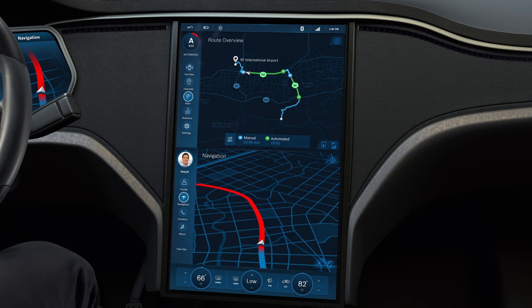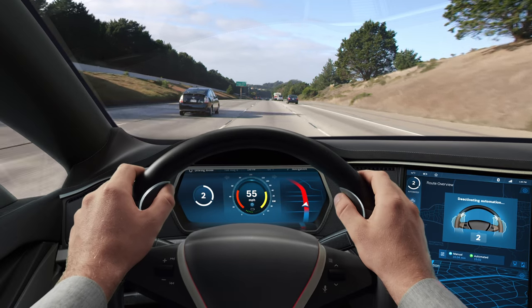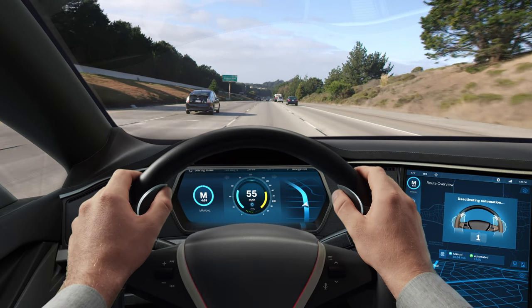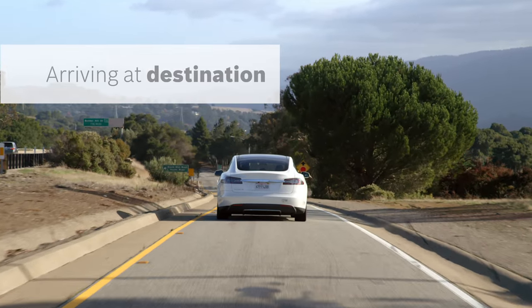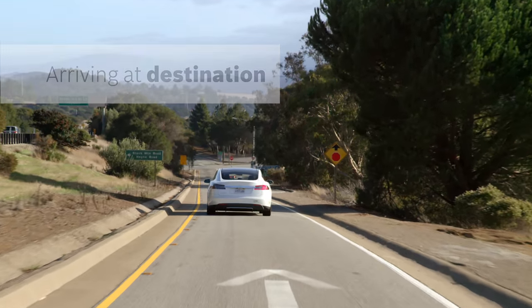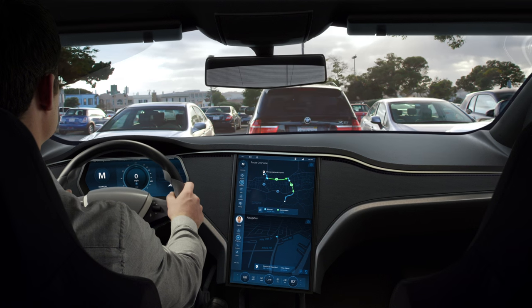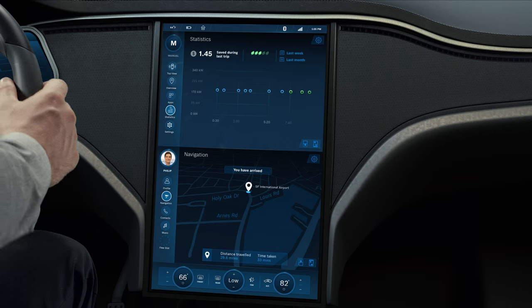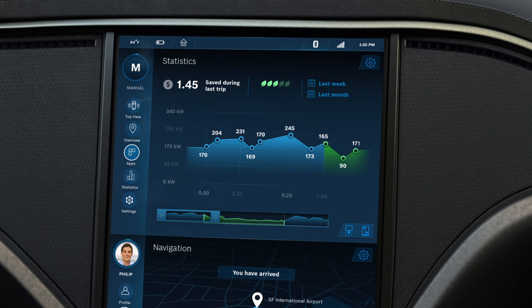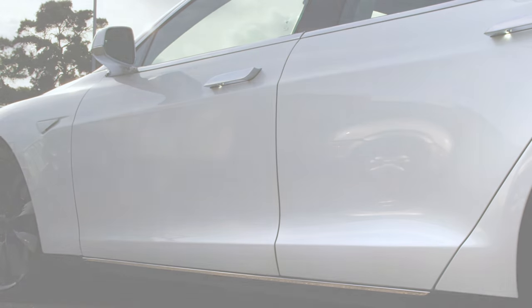Switching to manual mode happens in the same way as activating automation. As Philip presses the buttons simultaneously for three seconds, the car switches back to manual mode. On reaching his destination, the car provides Philip with some smart statistics on his journey. At a glance, Philip can compare the efficiency of the car in manual and automated modes, and also his savings. From being a mere mode of transport, the car has evolved to become a part of Philip's digital lifestyle, allowing him to be productive when on the move and relied upon for needs far beyond mobility.